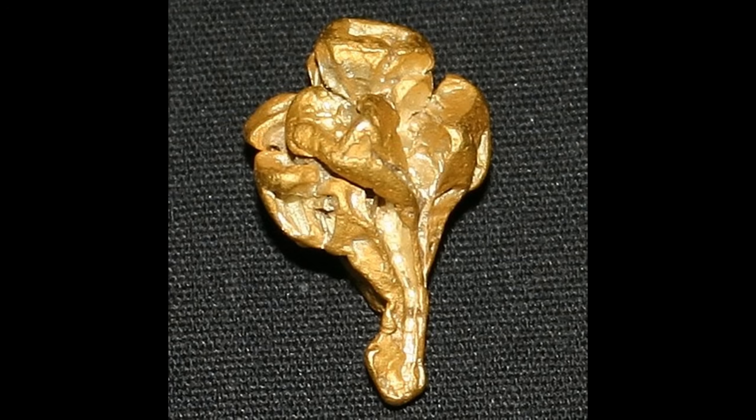Here's a crystalline nugget from the Rye Patch area in northern Nevada. It's really weirdly shaped, almost like a small bouquet of flowers, but if you look near the top of the nugget you can kind of see part of one of those triangular growth patterns that are part of how the gold grows. It's just that it's deformed and changed and altered so much you can only see a little bit of that.